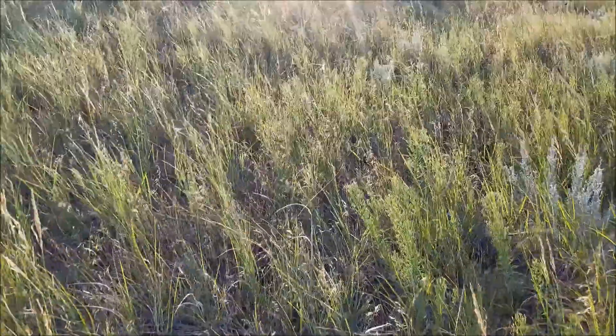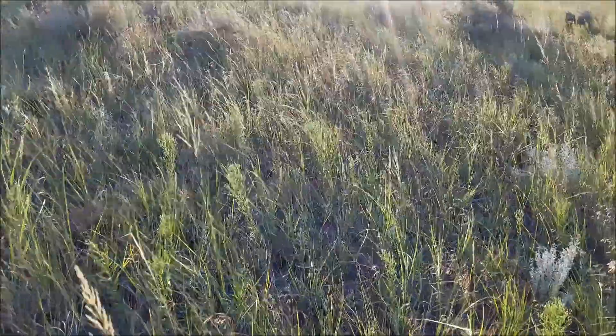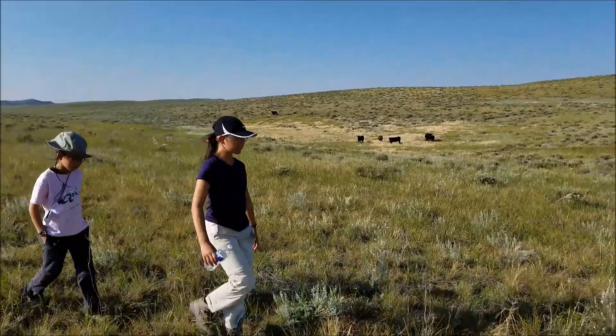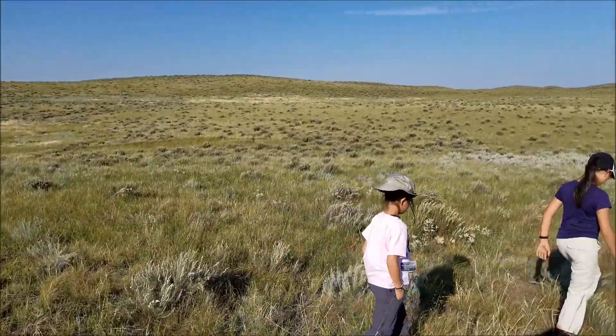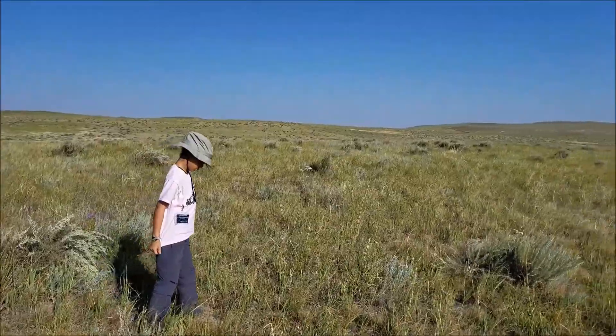We had a long hike through cow pastures to retrieve our launcher. Thanks to our Spot Trace GPS tracker, we were able to find and recover it, even though it took a lot of walking.